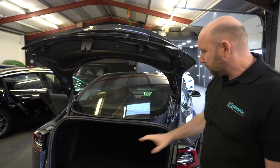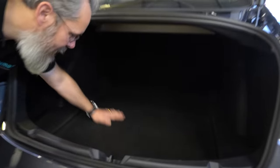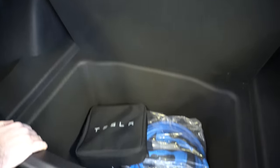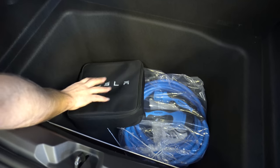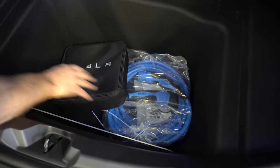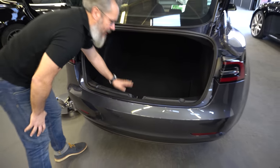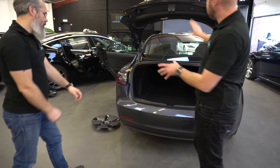The boot looks all the same sort of size - nothing too drastic to notice in there. You get your UMC Type 2 cable as you'd expect. Nothing seems to have changed in shape or size; the boot is a boot on this one.